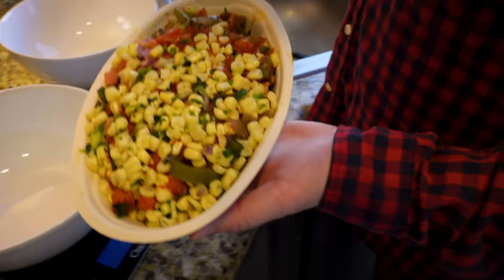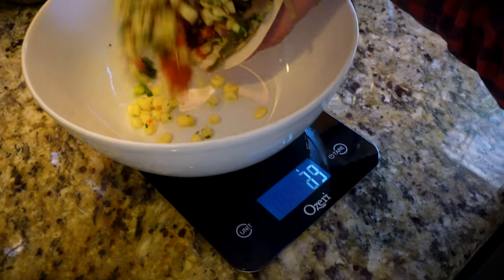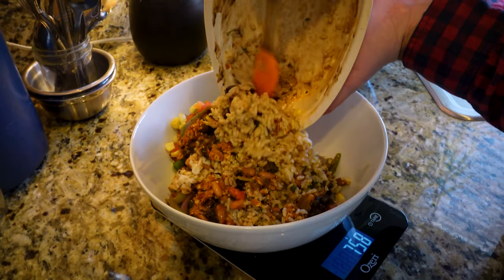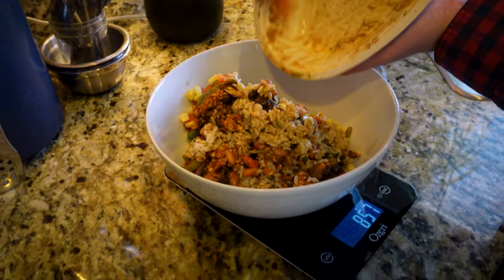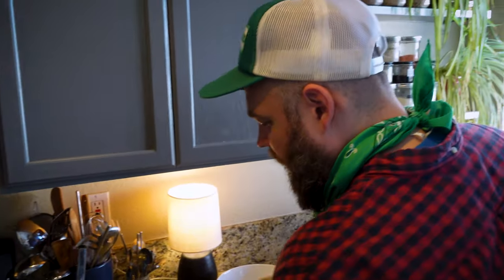Here's my bowl on a scale that's zeroed out. I'm going to transfer all my food in there and see exactly how much it weighs. I like my fillings homogenous, so I'll mix everything together — 858 grams. Then let's get Ben's burrito contents into a bowl and see how much that weighs.